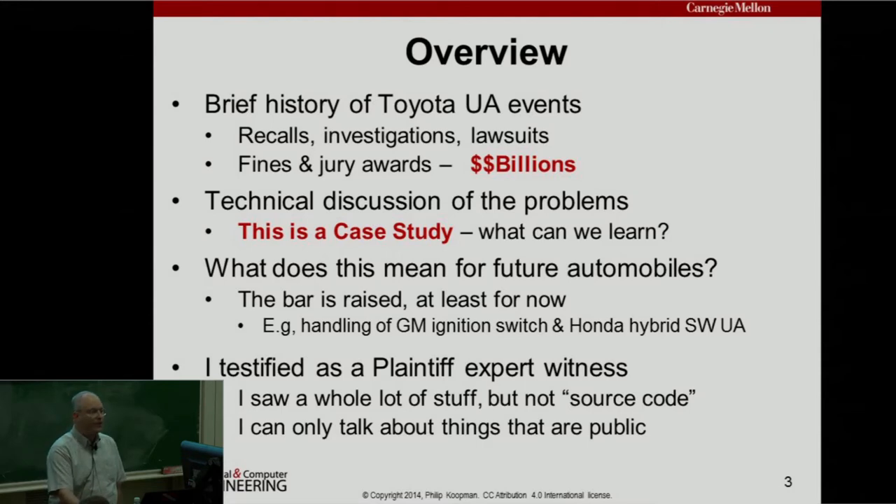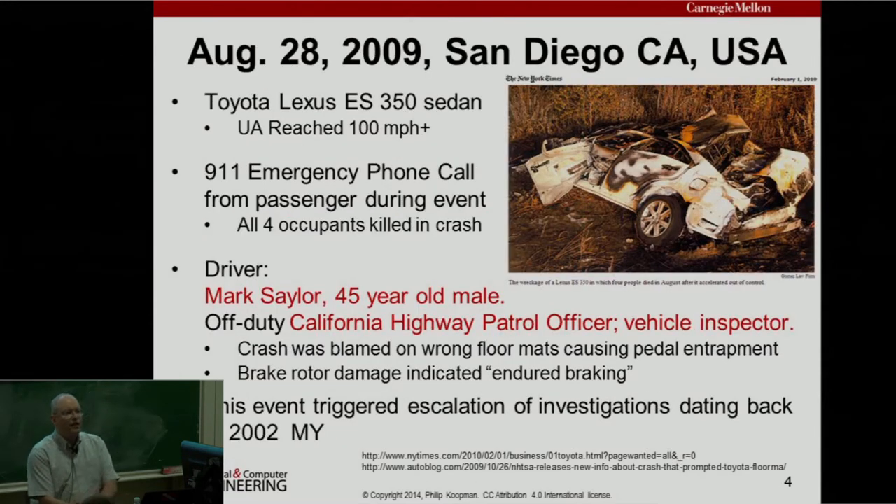There are some things I can talk about and some I can't. There have been reports of unintended acceleration for Toyotas, and in fact for many different vehicles from different manufacturers. But there had been an apparently increased number of reports for Toyotas in particular since the early 2000s, starting with the 2002 model year. This all came to a head on August 28, 2009, when a Toyota Lexus ES350 sedan reached 100 miles an hour plus on a freeway, crashed, and the occupants were on the phone to 911 at the time. All four occupants were killed.